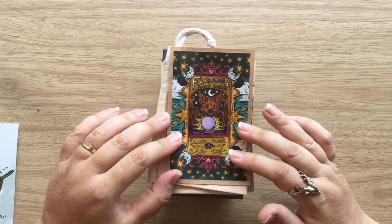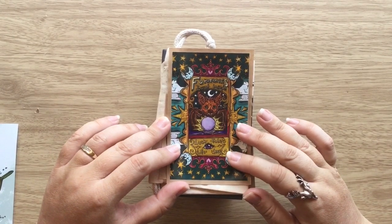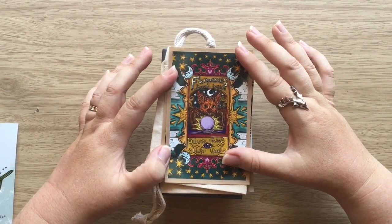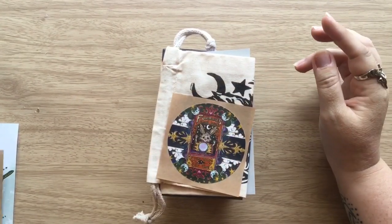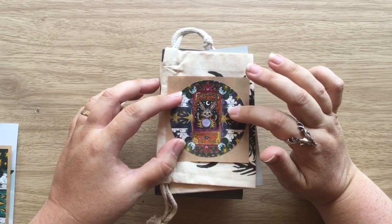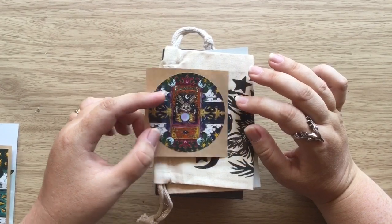Then we have the stickers. Look at this one — it's like a fortune teller. So cool. I normally put stickers like these in my journal. It's really nice. And we've got this little one as well — fortune teller, but there's a rabbit here. Really nice.